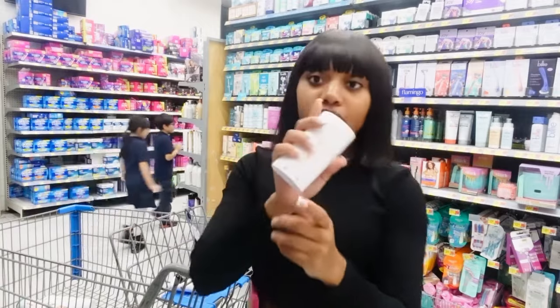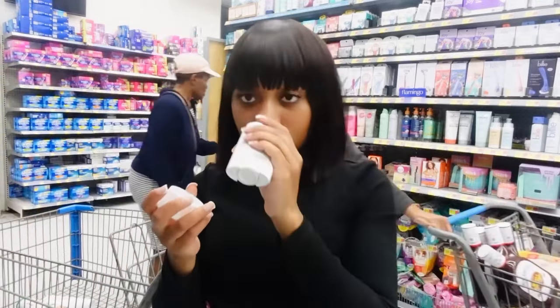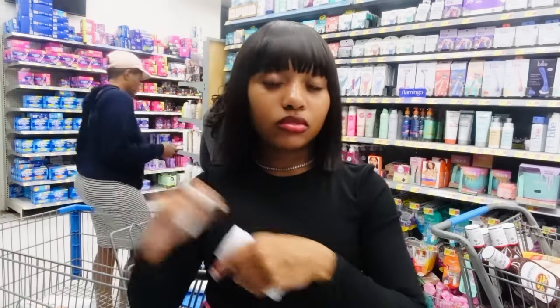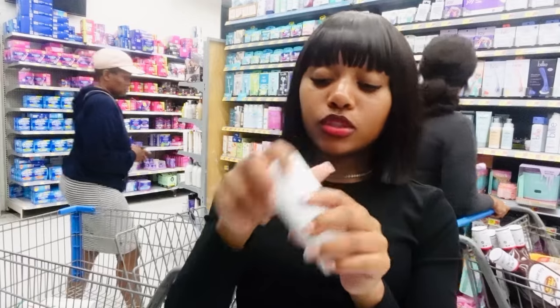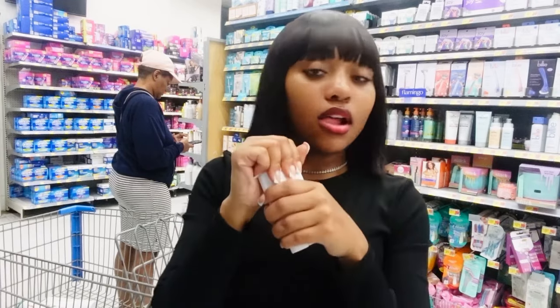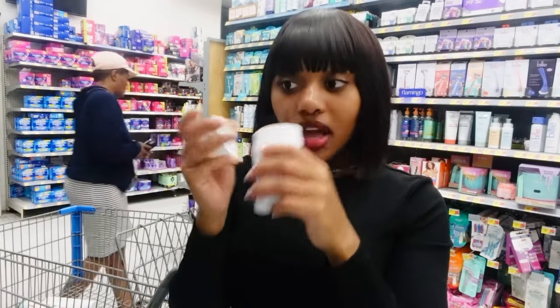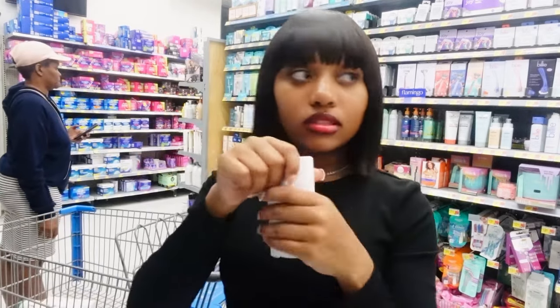First I'm smelling the pumpkin spice latte — it doesn't smell as spicy as I expected, it's cool. Sugar cookie smells good too, actually the lotion smelled better than this one. The candy cane — that smells pretty good, it's not too minty or overpowering. I think I like the pumpkin spice latte best, so I'm gonna get that one for my Native deodorant.